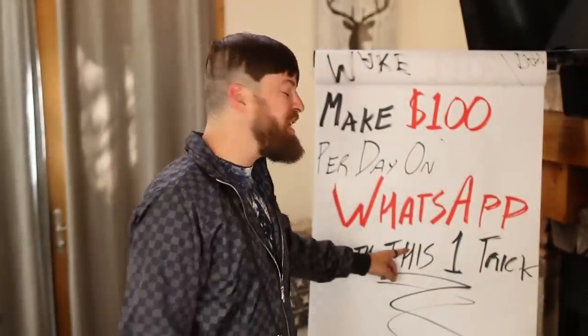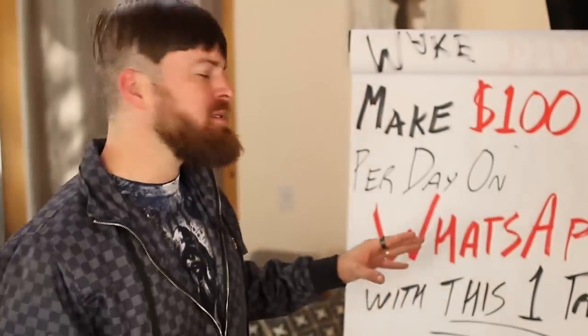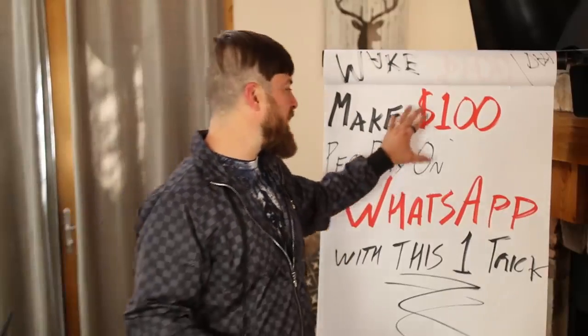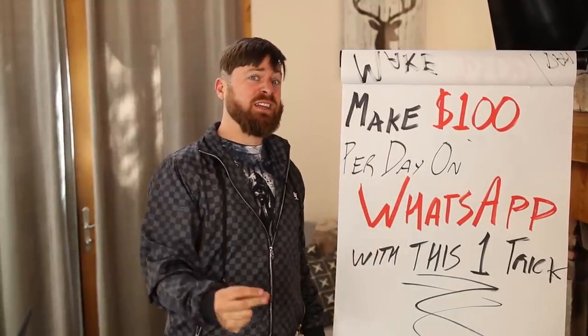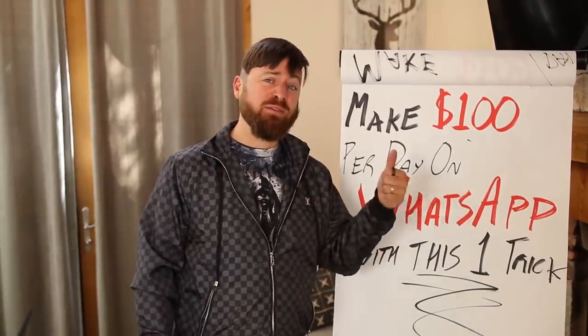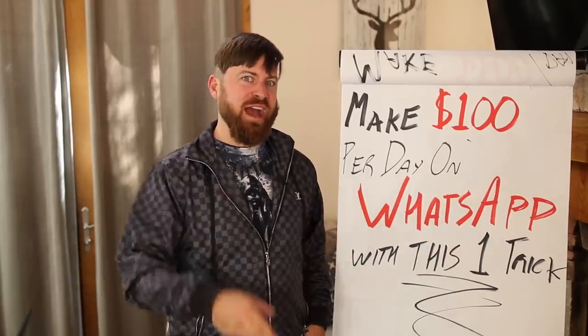I'm going to show you how to make $100 in a day on WhatsApp with this one trick in this video. This requires no technical skills, no following, and doesn't require you to talk to anybody. Anybody can do this unless you're in Nigeria or Bangladesh. All you need is a phone, WhatsApp, and access to the internet.